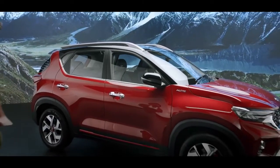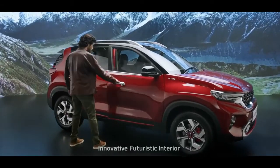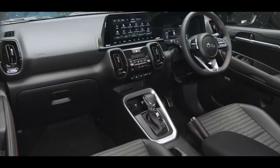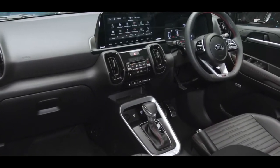The wildly stylish exterior of the Sonet is perfectly complemented by high-tech and futuristic interiors. The inside of the car is both sophisticated and engaging. Kia's Sonet is equipped with state-of-the-art smart technology features.